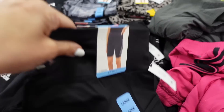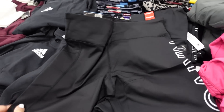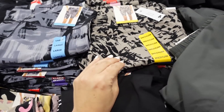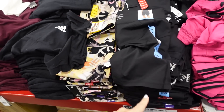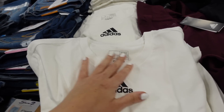Also seeing a few new prints and colors in the Calvin Klein bike shorts. Solid black has the logo down one leg and a side pocket, also in brown and black and a tie-dye multicolor. They're $12.98.